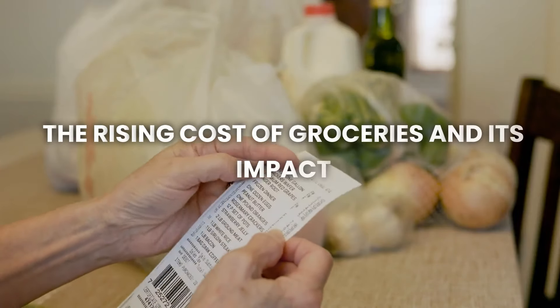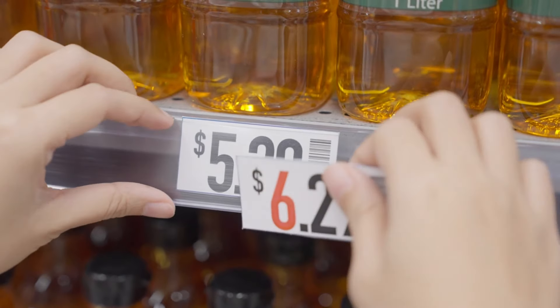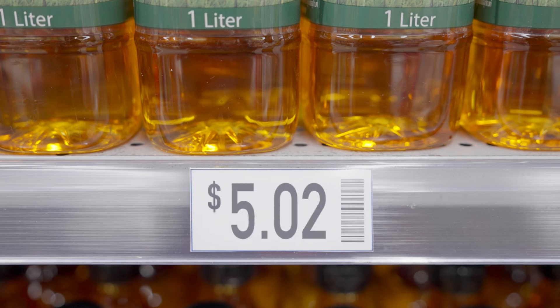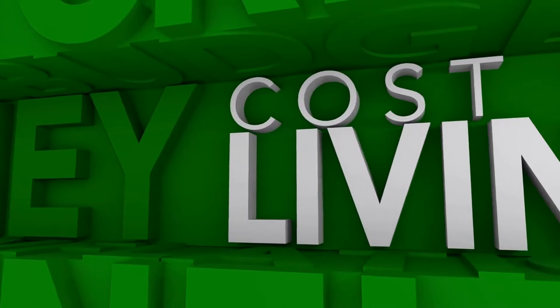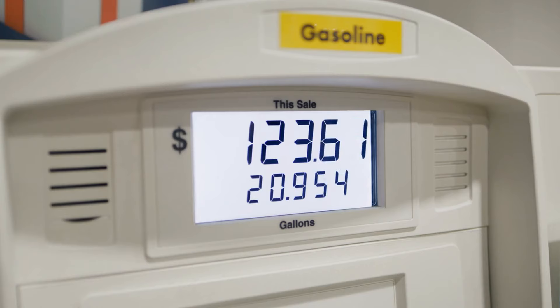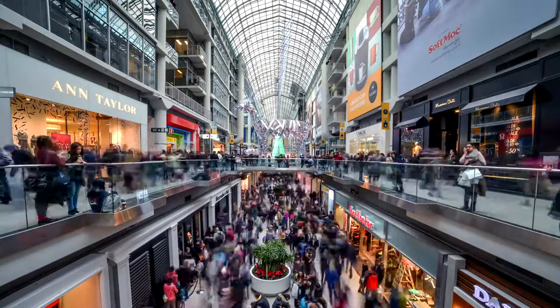Number one: the rising cost of groceries and its impact. Lately, you might have noticed that groceries are costing more than they used to. Prices for everyday items like bread, milk, and vegetables keep going up, making it harder to stay within your budget. This increase in the cost of groceries is part of a larger problem — the rising cost of living. Everything from housing to gas is more expensive now, and groceries are no exception. For many families, these higher prices mean tough choices.